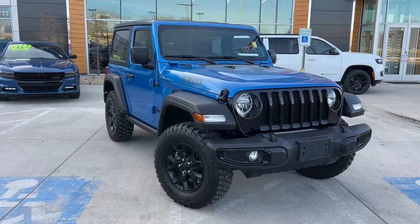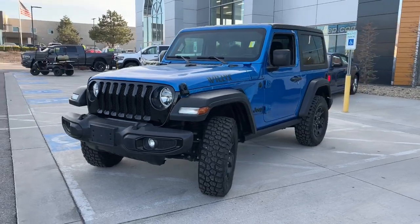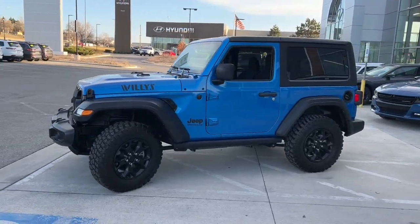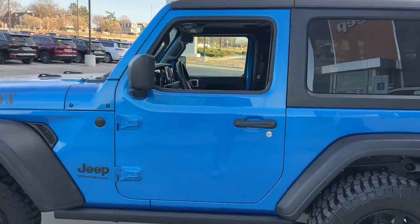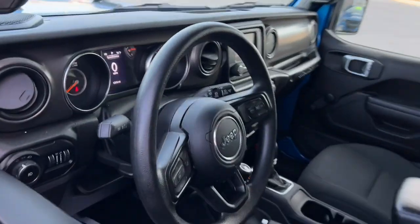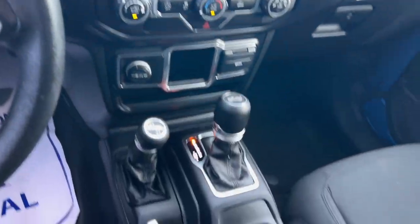Picture yourself in the 2021 Jeep Wrangler. With less than 10,000 miles on the odometer, this vehicle stands out from the rest. The Jeep Wrangler — the rugged and iconic, adventure-loving, four-wheel drive, open-air SUV with the power and capabilities you need for your outdoor lifestyle.